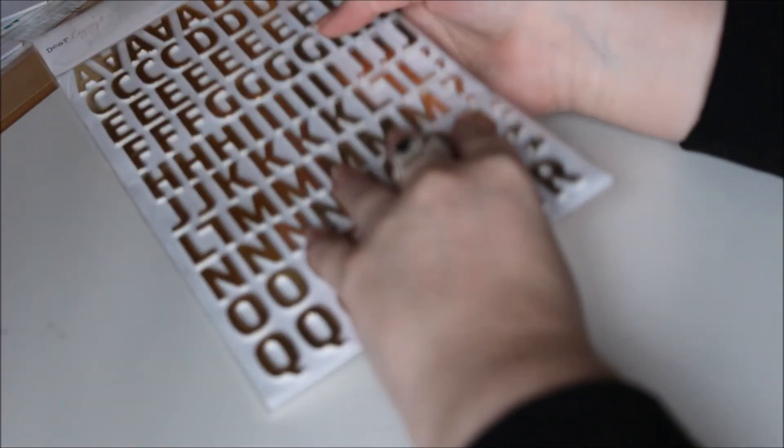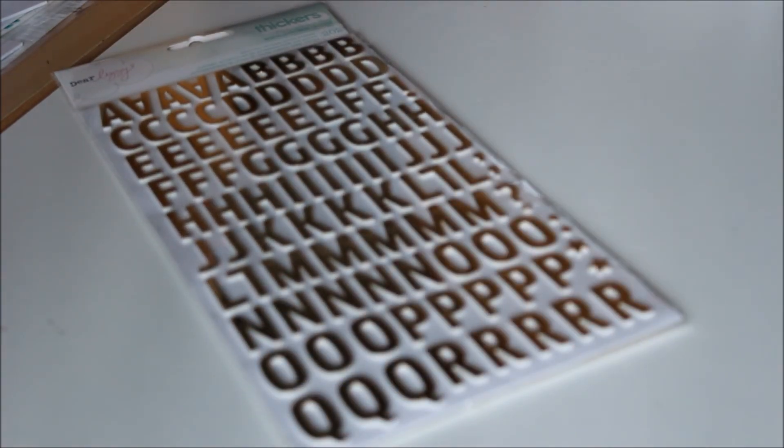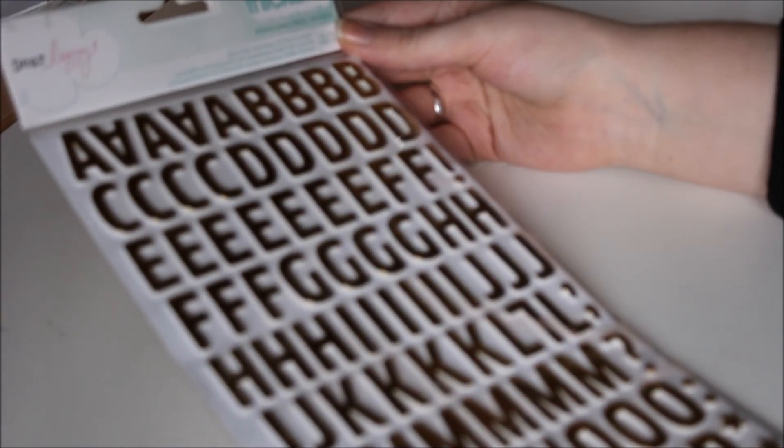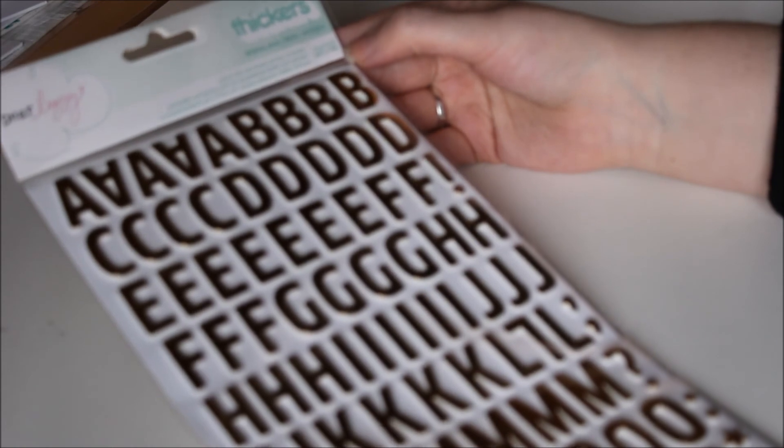I also got some thickers — these are Dear Lizzie thickers. I love these. I love the gold and they're quite puffy as well. These were £4. All stickers in Hobbycraft are pretty much £4. I really like the colours, that's why I got them. They're the woodland ones and there are 202 of them.